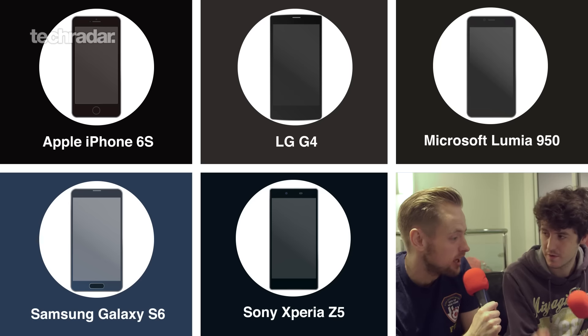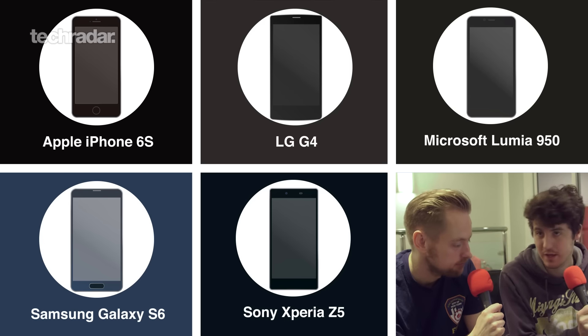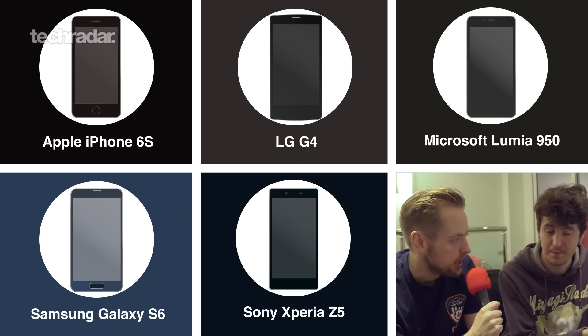That's going to handicap it quite heavily. The Z5 has got a lot of power under the hood so it definitely has a chance, but previously Sony phones have been a little bit slow on startup, so it'll be interesting to see if that happens this time.